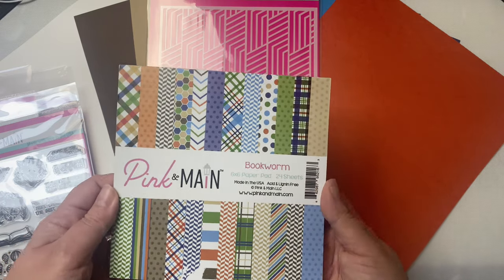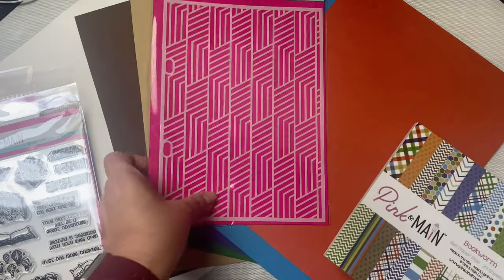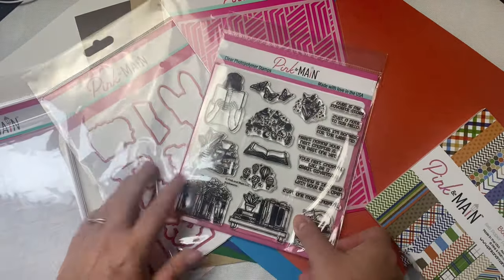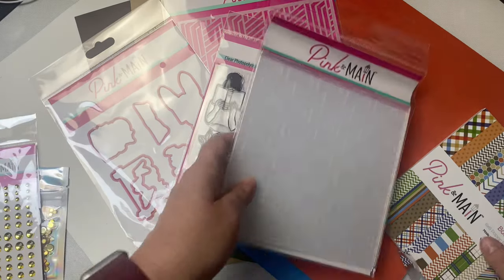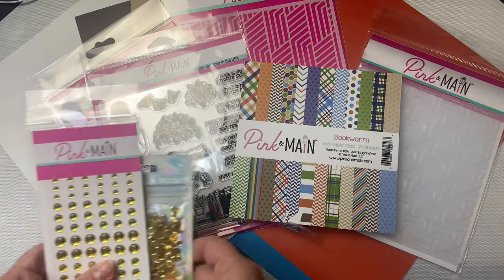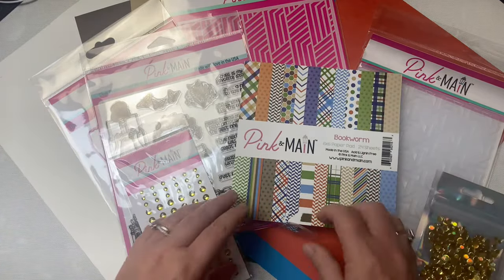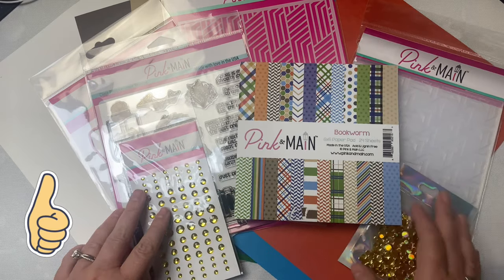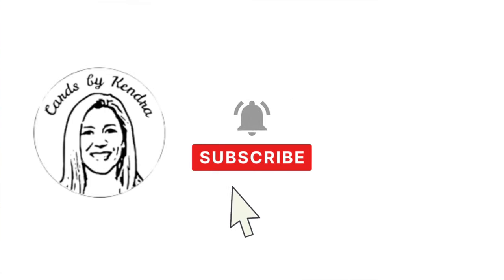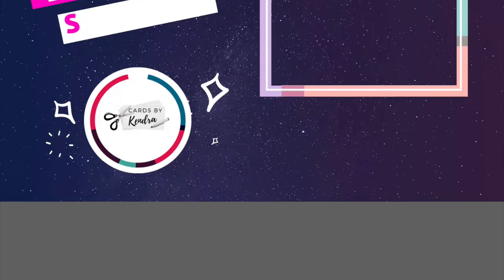I'm excited to show you what I create with this kit in my upcoming video, so stay tuned. I hope you'll consider subscribing to my channel if you're not already, and also subscribe to the Pink and Main YouTube channel for more card making inspiration. I hope you've enjoyed seeing what's inside this monthly kit — if so, please click the thumbs up button. Please leave me a comment to let me know you stopped by. Thank you so much for watching and I hope you have a wonderful day.